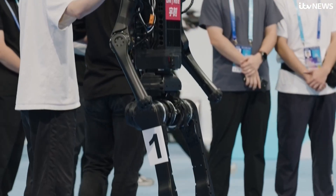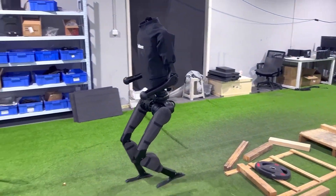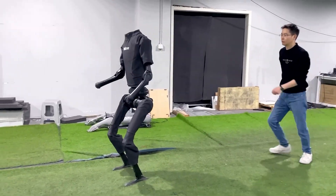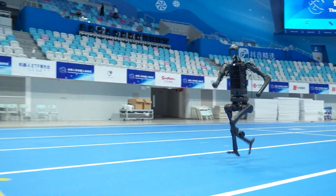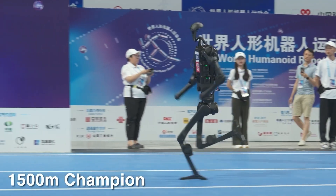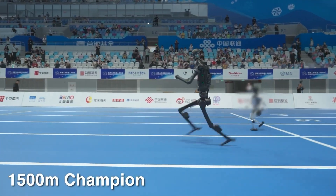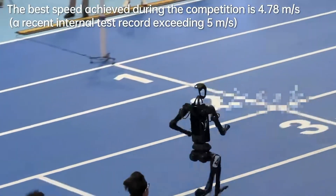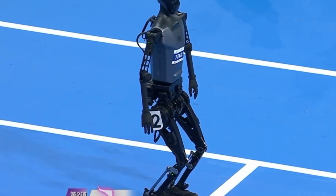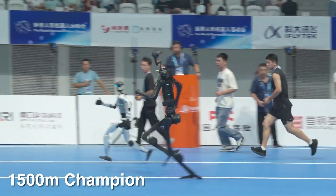The Unitree H1 didn't just participate — it absolutely crushed the competition. This 1.8-meter-tall mechanical athlete stormed through the track events like a terminator with a gold medal obsession, grabbing four track golds. In the 1,500-meter race, the H1 clocked in at 6 minutes, 34 seconds, and 40 milliseconds, setting what officials are calling a new humanoid robot record. Those four wins weren't random — together they built a streak that everyone noticed.